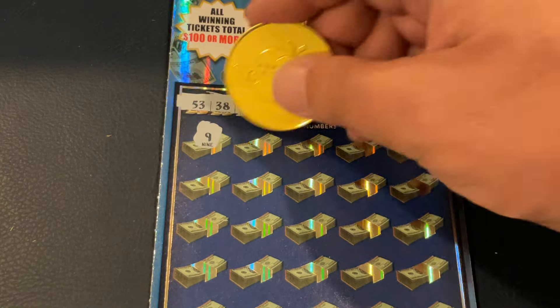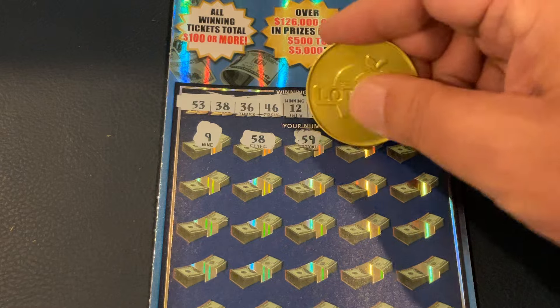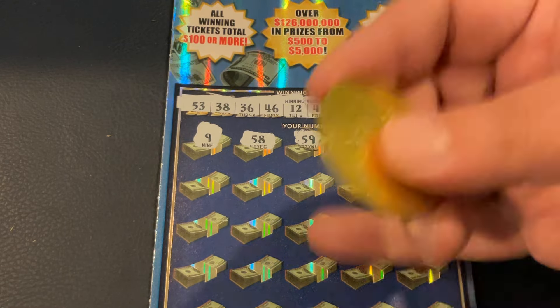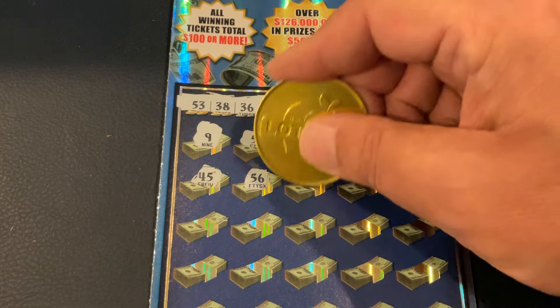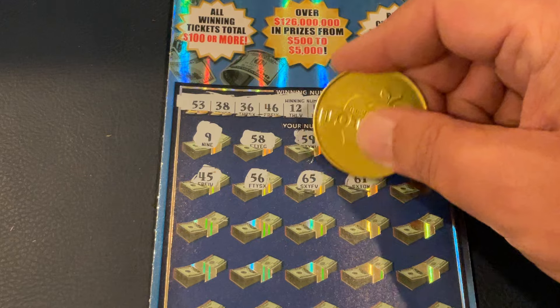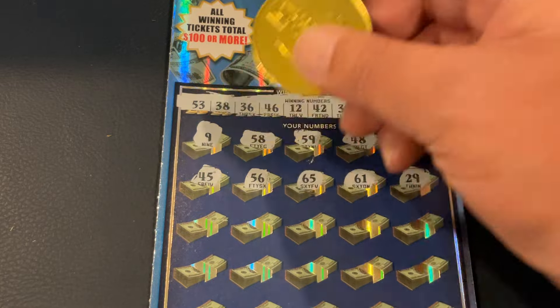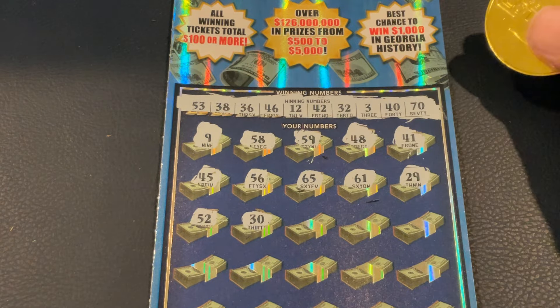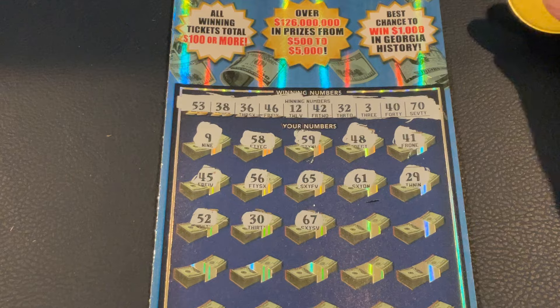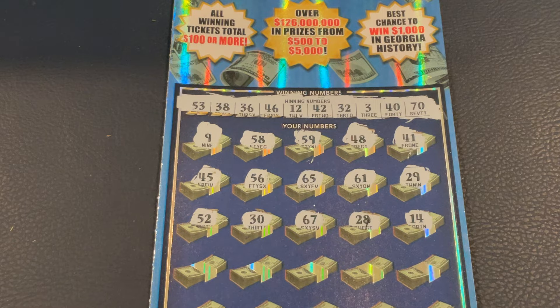First number is 9, 58, 59, 48, 41, 45, 56, 65, 61, and 29. We got 52, number 30, 67, 28, and 14. Nothing yet.